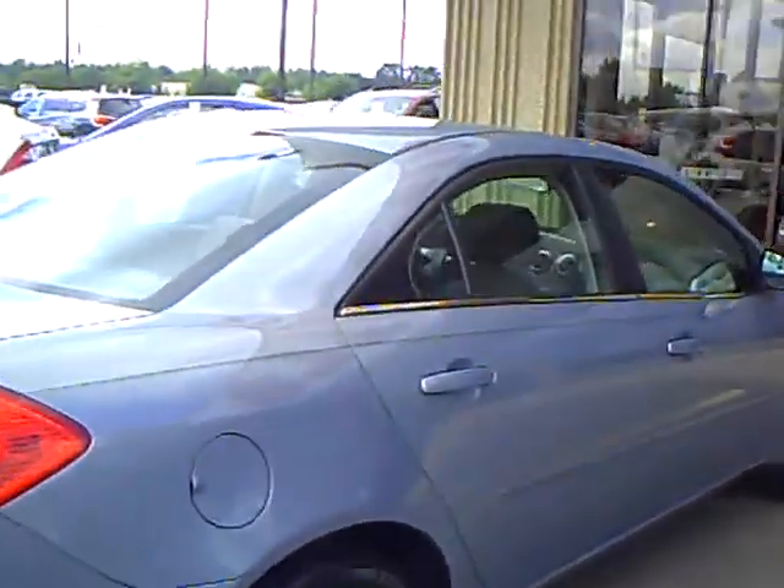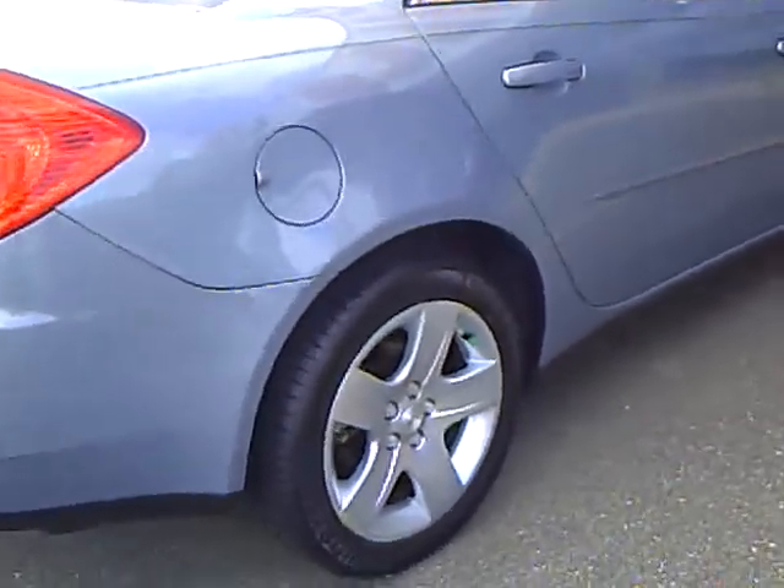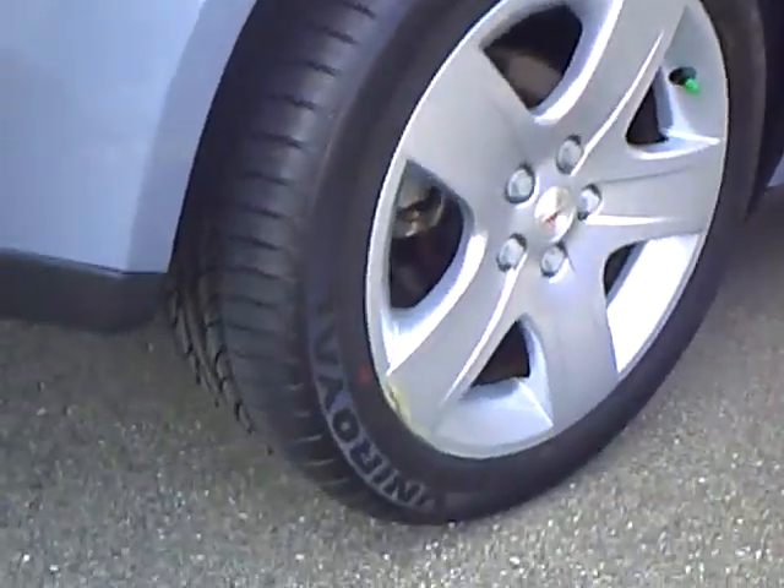Now all of our vehicles have been going to the shop — they've been safety checked, buffed, waxed, detailed, and they're ready to go. This one here we put brand new tires on, as you can see.